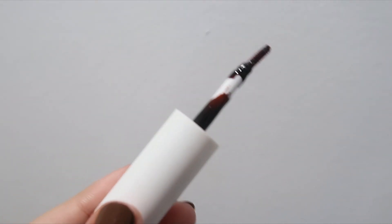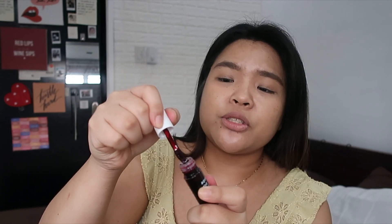Bago tayo magpatuloy, guys, I just wanna quickly show you the applicator. This actually reminds me of Vice Cosmetics Gel Tint — kamukha niya yung ganon. I highly, highly suggest na medyo i-press muna siya sa kanyang stopper para hindi masyadong marami yung product na malagay. So, maglagay muna tayo sa lips natin ng Millennials. Kita niyo naman, sobrang konti. Pagdating sa scent niya and taste niya, meron siya actually — it has a bubblegum scent. Medyo may konti akong natikman.